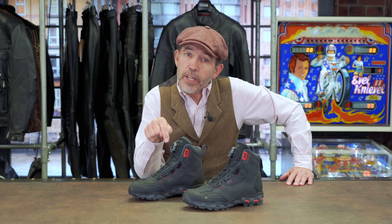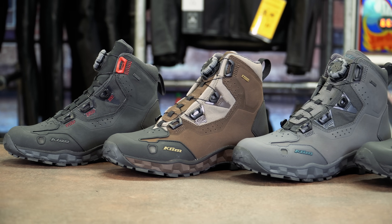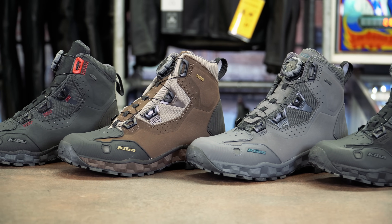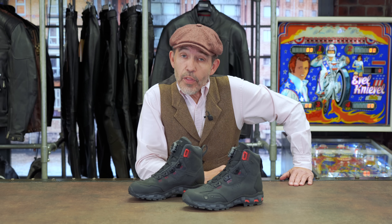The boot has a pretty wide fit. We have sold over the years several thousands of pairs of Outlanders, and I'm not sure we've ever had a single pair returned. This boot is horribly robust and horribly reliable. It comes in four different colours. Availability from Klim, as on many Klim products, is an issue, which is why right now — as we record this — we've got nearly 500 pairs on their way to us.